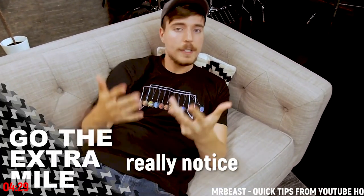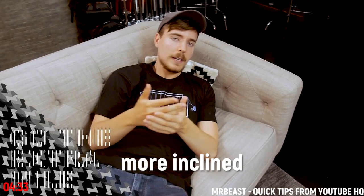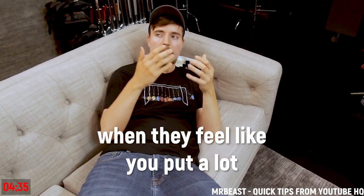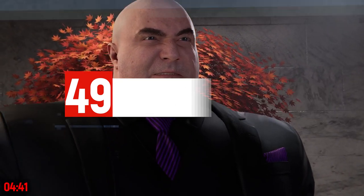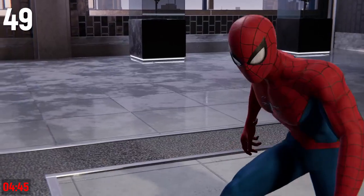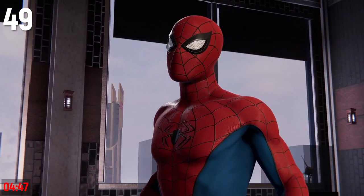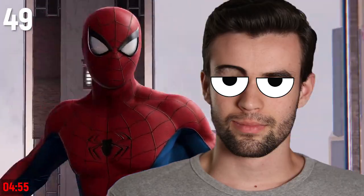Jimmy explains: when you go the extra mile, viewers really notice — they can just tell, and it'll make them more inclined to click on videos in the future when they feel like you put a lot of effort in. When you're a small channel, don't worry about paying too much attention to branding. Don't waste hundreds of dollars and tens of hours trying to come up with the perfect logo, channel banner, and lower thirds — your audience don't care that much, and that time will be far better invested making your content itself much better.